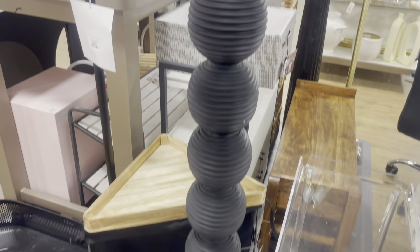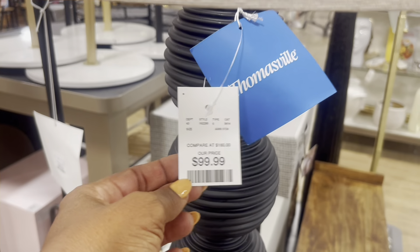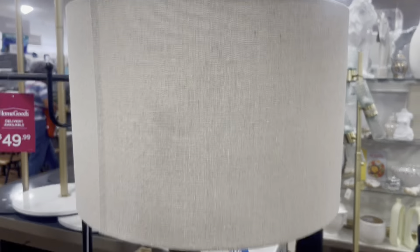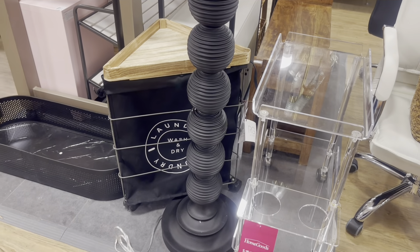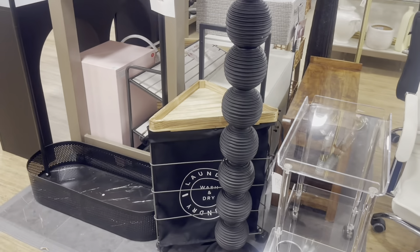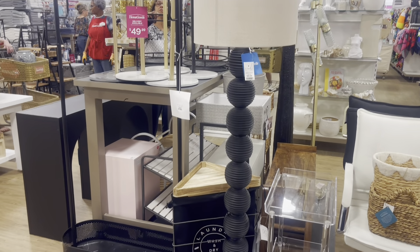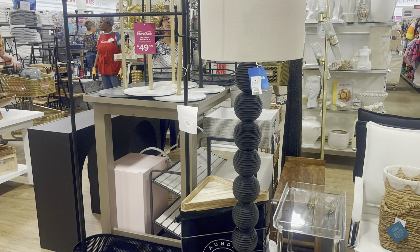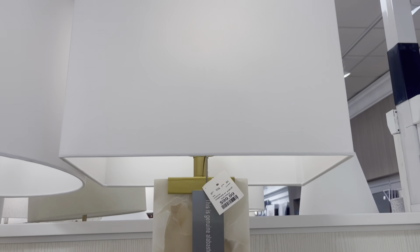Now we're going to take a look at some lighting, one of my favorite things. This lamp here immediately reminded me of the Emil lamp from Urban Outfitters — I think it's a great dupe for that lamp at a fraction of the cost. Urban Outfitters just recently got on my radar for home decor, and one thing I love that they have are their floor lamps. If you are in the market for floor lamps definitely check them out — they have some really unique ones.